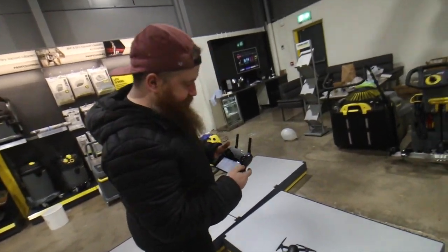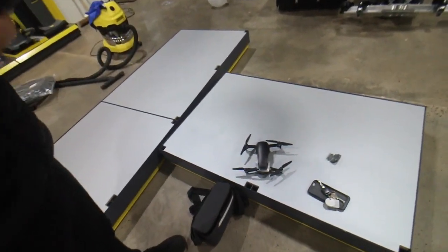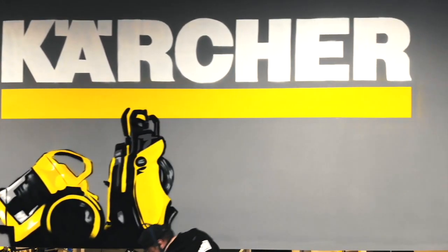Aiden is here to re-up on the batteries for the timelapse. And look at what he's brought!